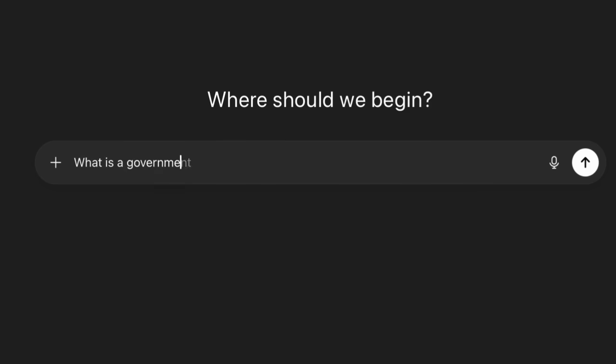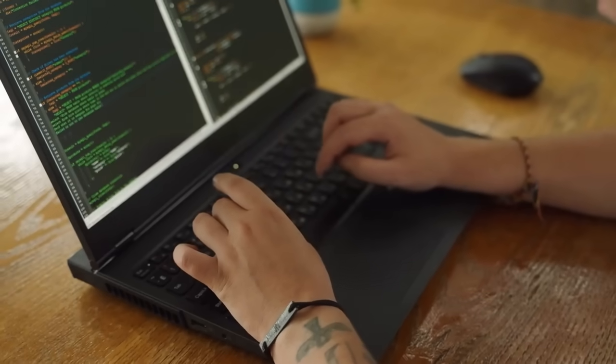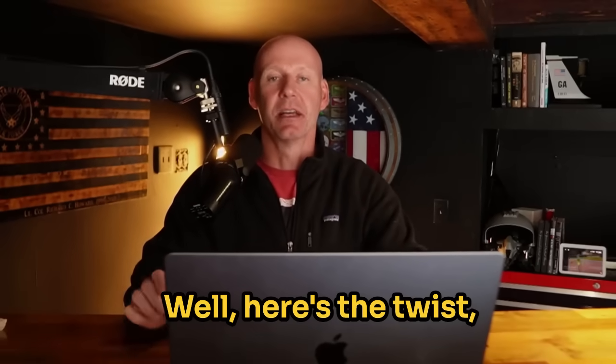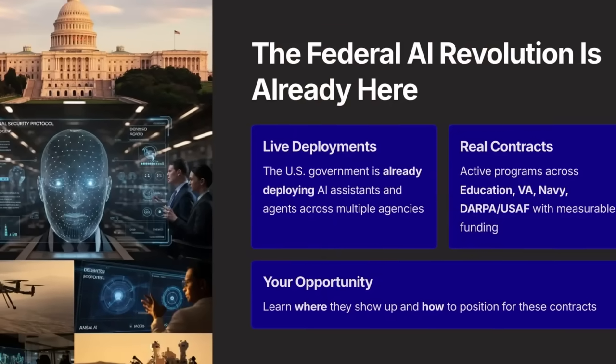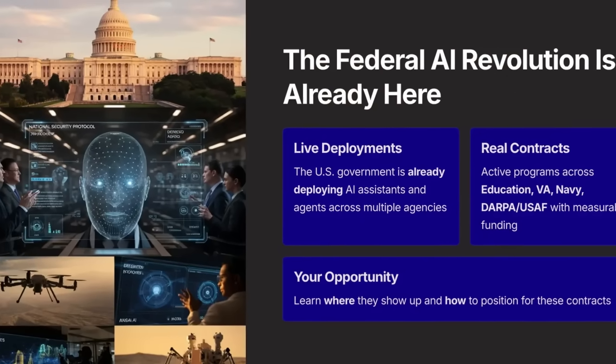Everyone's talking about AI agents and AI assistants — those tools that answer questions, often help you write code, and in some cases have even helped pilots fly aircraft. It seems like everyone's making and building their own AI agents and AI assistants. Here's the twist: the US government is actually spending money on these AI agents and AI assistants.